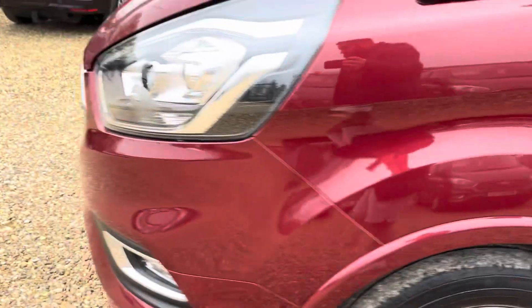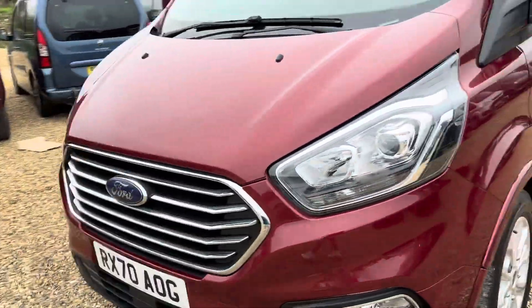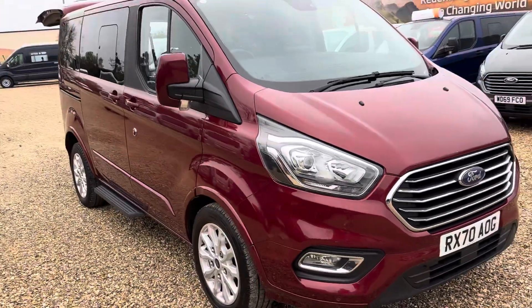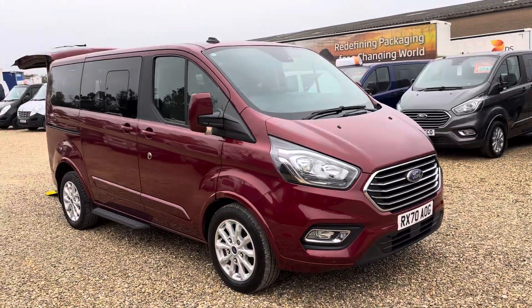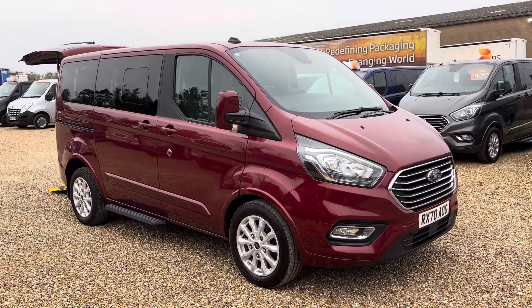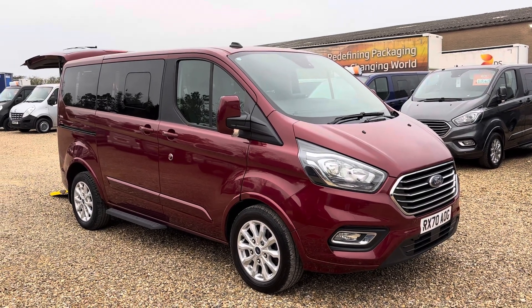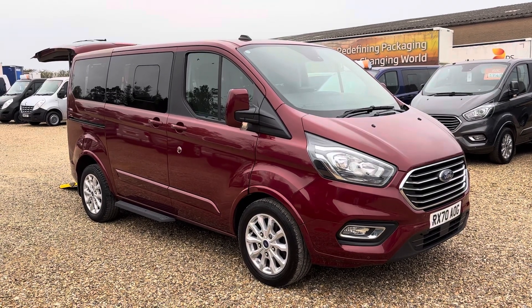It is direct from Motability so it does have a full main dealer service history. It comes with a three-month RAC warranty and you can upgrade this up to two years — just discuss that with us when you get in touch. We are able to offer £99 nationwide delivery as well on this vehicle, so if you'd like any more information please get in touch.